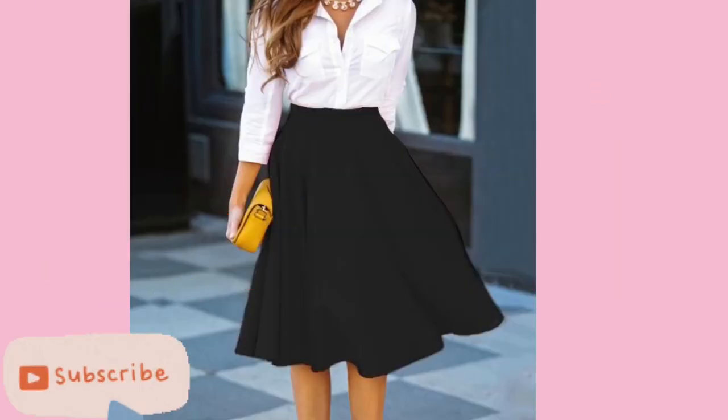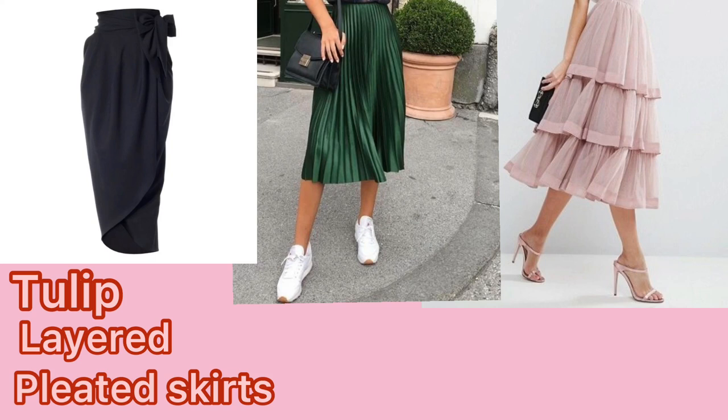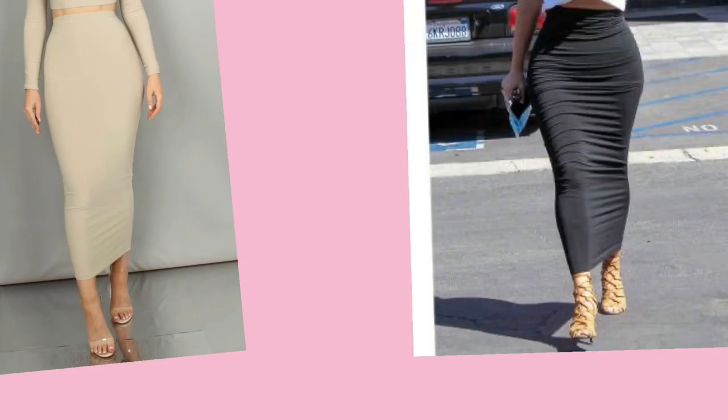As for skirts, go for skirts that are a little more flared and styles that will accentuate the hips — for example, tulip, pleated, A-line, and layered skirts. Avoid skirts that are too tight and clingy.